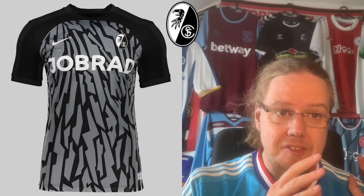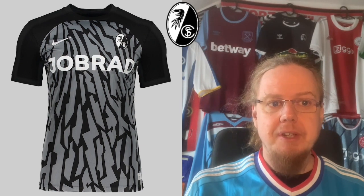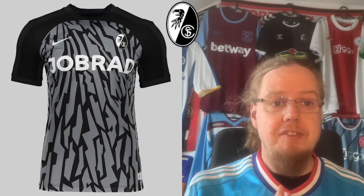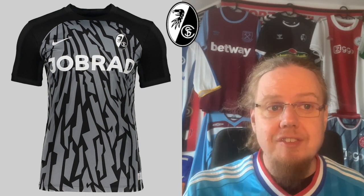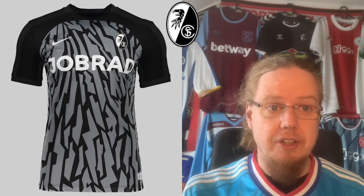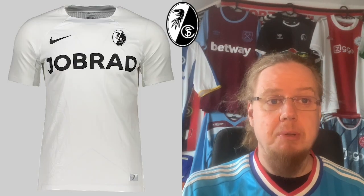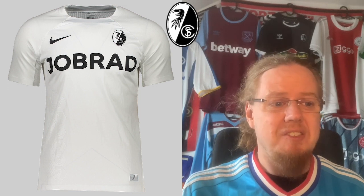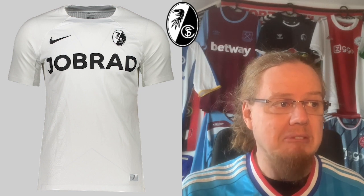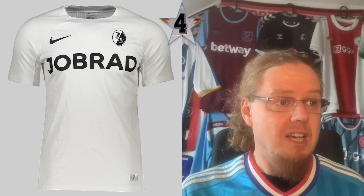The away jersey in black and gray does it much, much better. The contrast is not so in-your-face, and the gray and black complement each other quite well. In addition, the sponsor fits nicely over this one. I'm not totally sold on the pattern, but overall it's a much better jersey — I would go 6 stars. The third jersey is just white with the club's logo, so not very exciting. I'm gonna go 4 here — it's just disappointing without being a bad jersey per se, but Freiburg could do a little bit better.